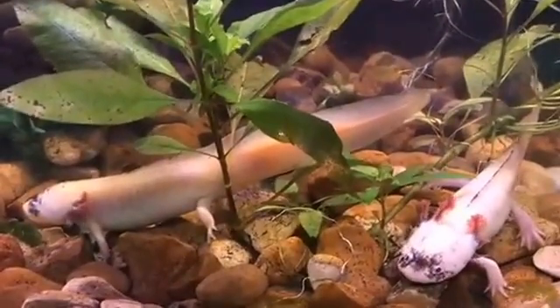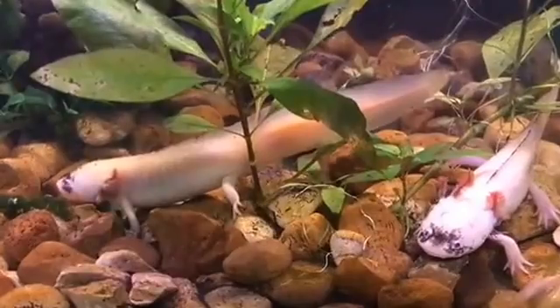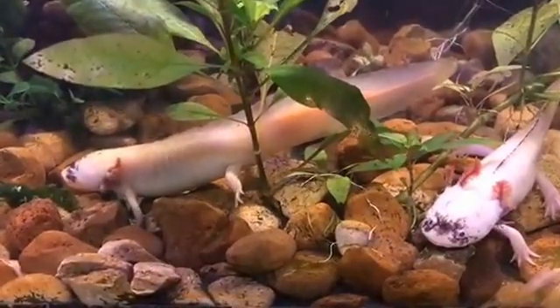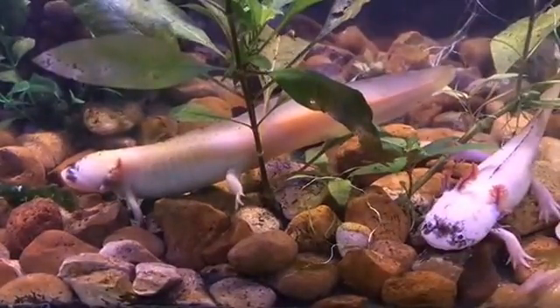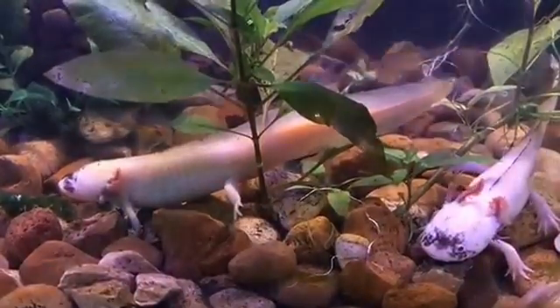Hope you guys learned a lot from our axolotls, and I really hope you come check them out — we'd love to talk more about them with you. Hope you guys have a great rest of the day and come check us out. We have some great coupons going on right now — Two for Tuesdays. Bring those coupons in and you guys get great discounts coming to check out our aquarium. So come on down, see us, and we'll be happy to have you.